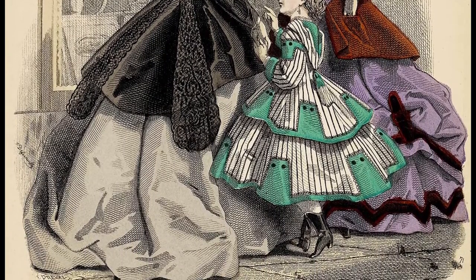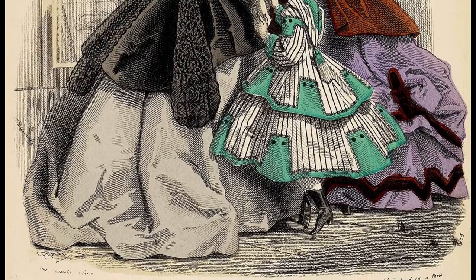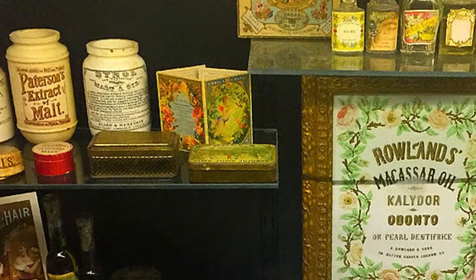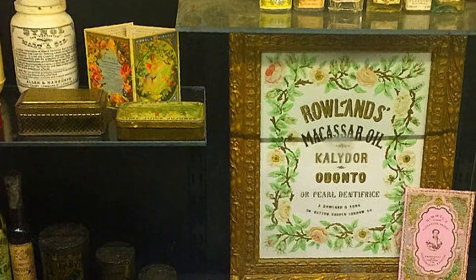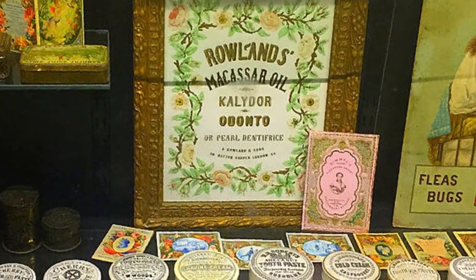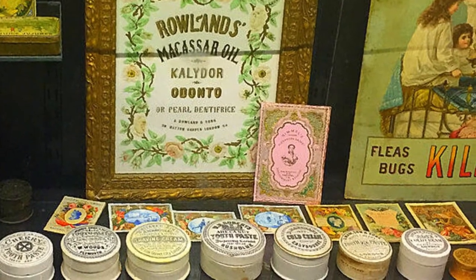A woman would also not want to leave the house without her purse or bag. In this period, it was considered gauche for a lady to wear makeup. That's not to say that women didn't add a little color here and there to their cheeks and lips, using beet juice or alkanet, a common weed that provides a lovely red dye.